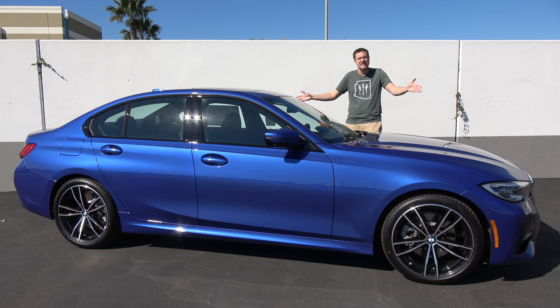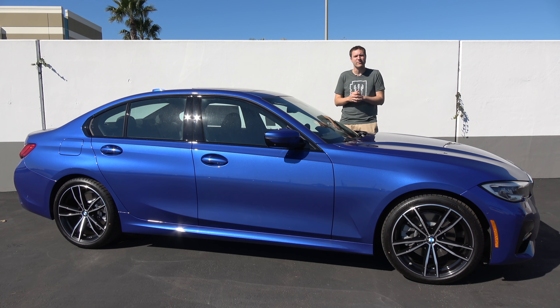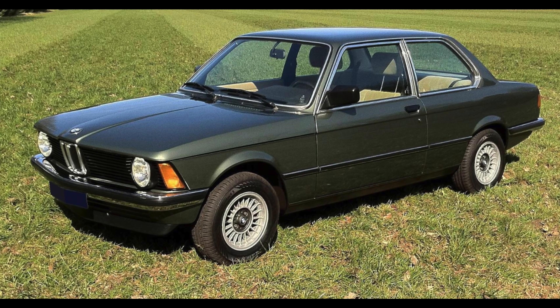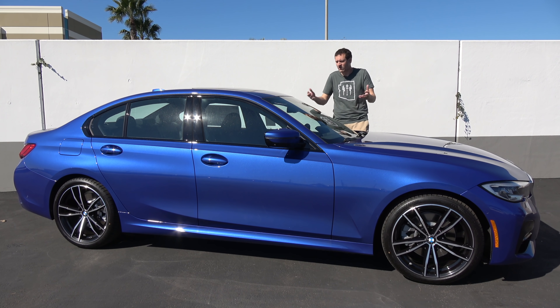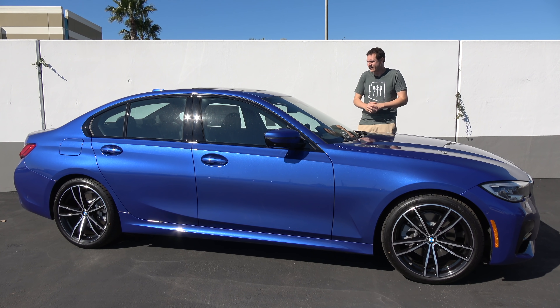This is a 2019 BMW 330i, and it's the latest 3 Series — in fact, the seventh generation. The original came out 45 years ago. This car has been an icon for the last four decades, generally agreed to be one of the best cars on sale, all things considered, and today I'm going to review the latest one.